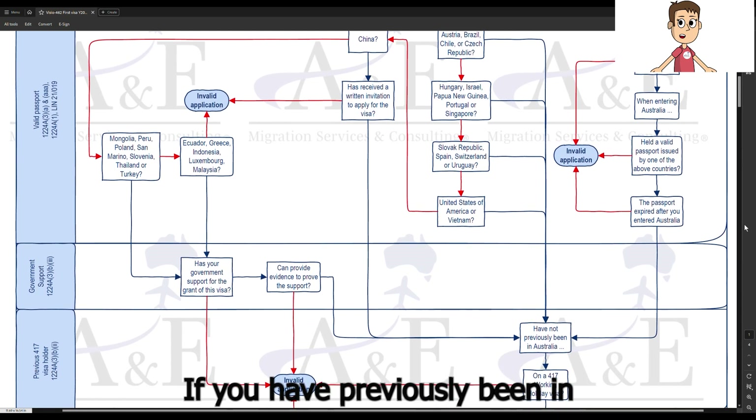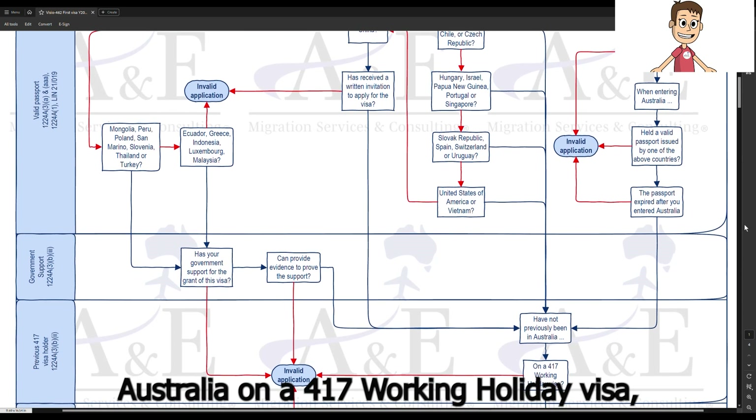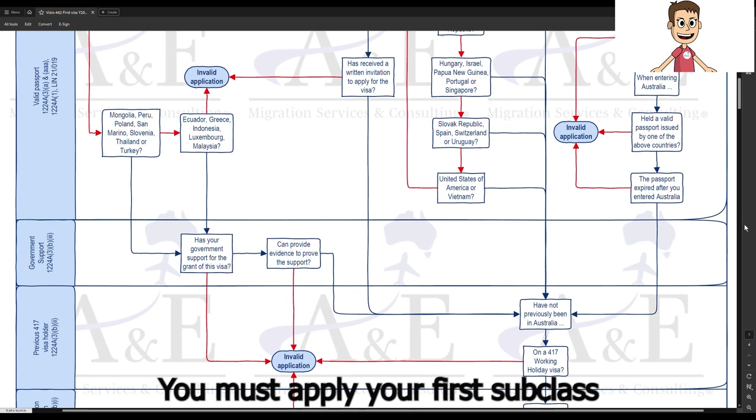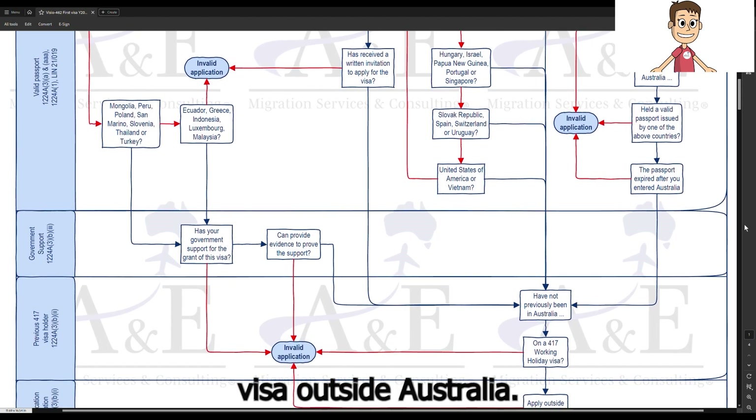If you have previously been in Australia on a subclass 417 working holiday visa, you cannot make a valid application for this visa. You must apply for your first subclass 462 work and holiday visa outside Australia.